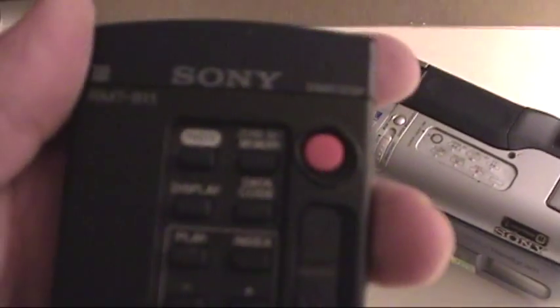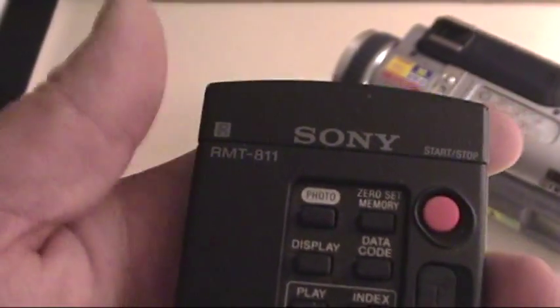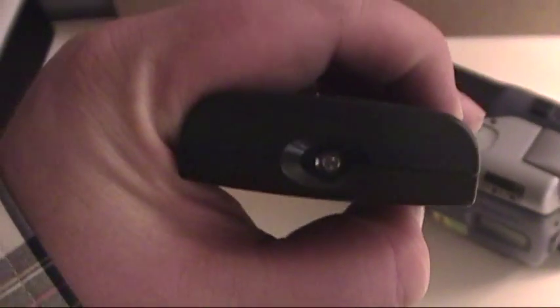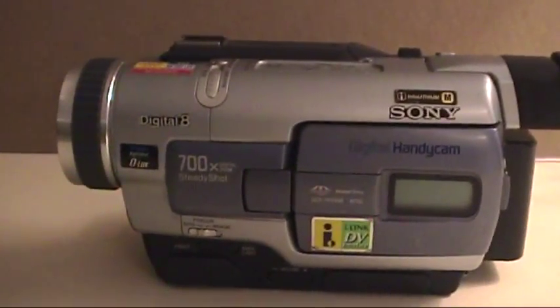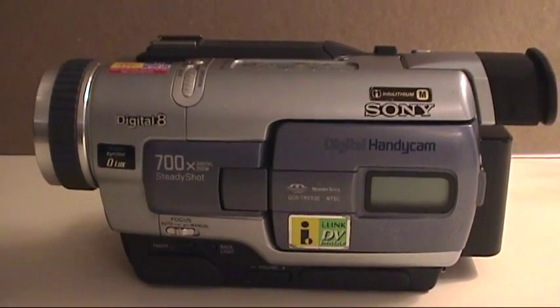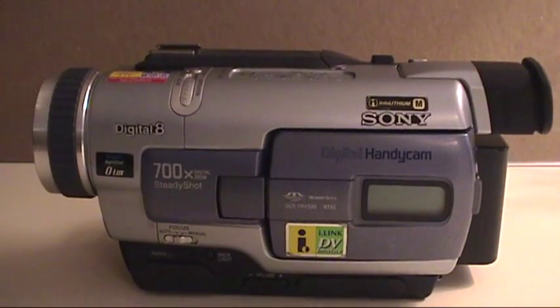I got the Sony Model RMT-811 wireless remote control and it does have battery. I was actually unable to test this thing's performance and whether it actually worked or not at the thrift store. There wasn't a tape in the tape mechanism.